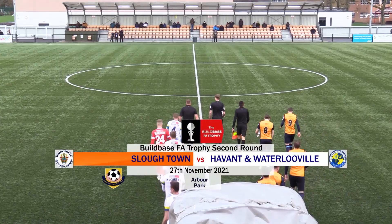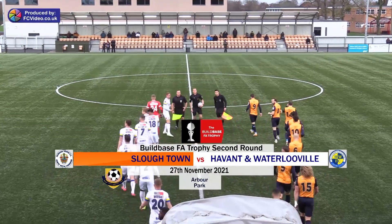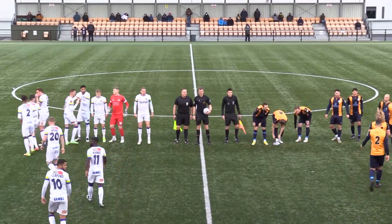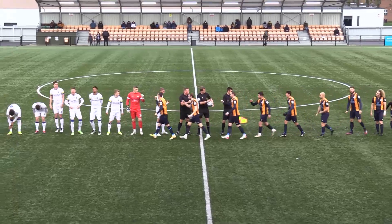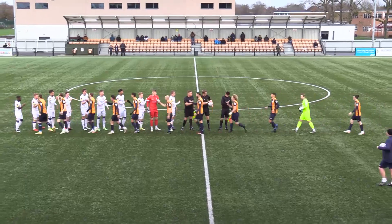BuildBase is a FA Trophy game here, Slough Town versus Havant and Waterlooville. We're trying to get a bit of atmosphere here at Artbox. You need it just to keep warm — it's absolutely freezing! They've finally decided it's warm enough to come out. You're two sides this afternoon for this BuildBase FA Trophy game.